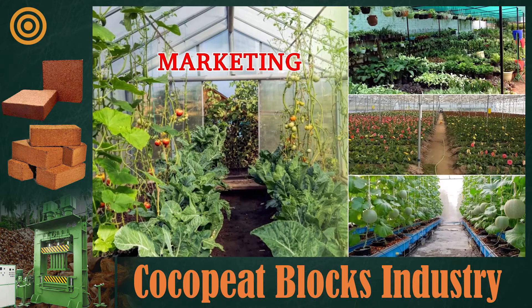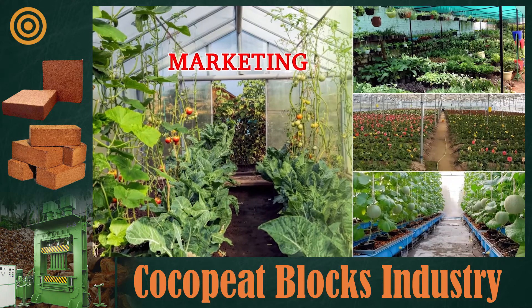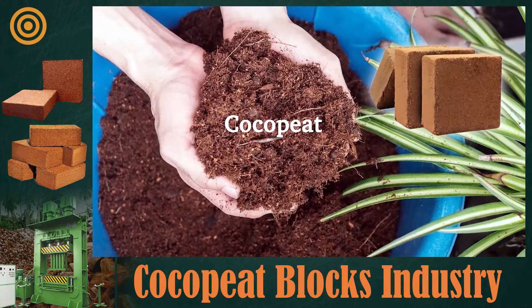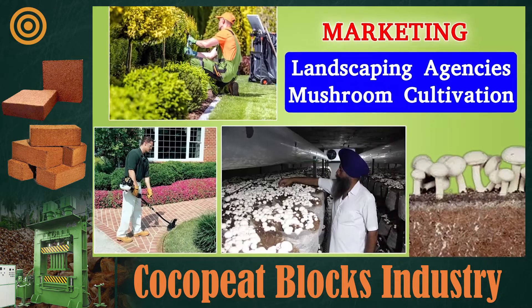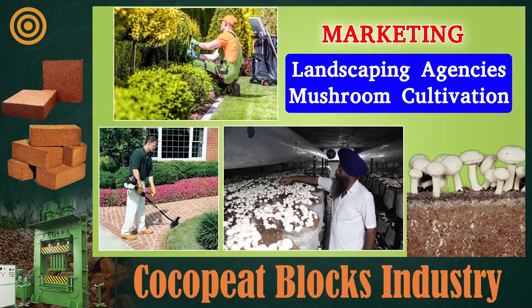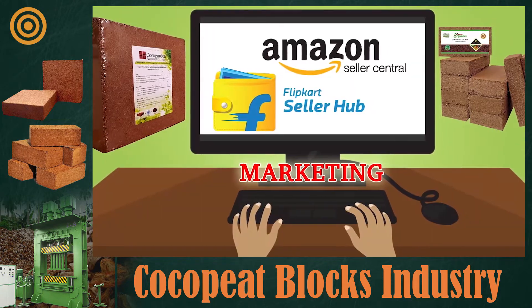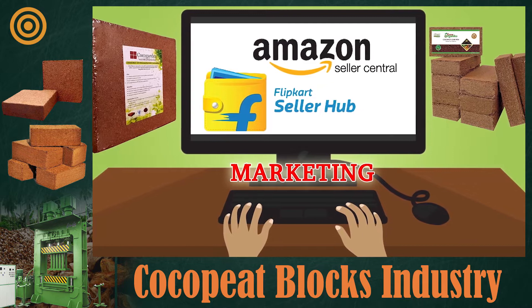For marketing, coco peat blocks should be sold to nurseries, poly houses, greenhouses, and hydroponics operators, as they require large amounts. Landscaping agencies and mushroom cultivation operations also use coco peat in large quantities. You can also join Amazon and Flipkart as a seller to sell coco peat blocks online.